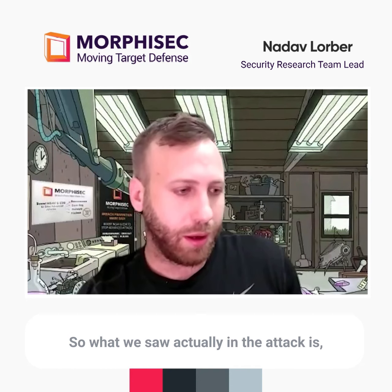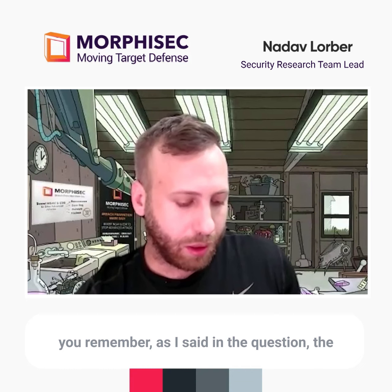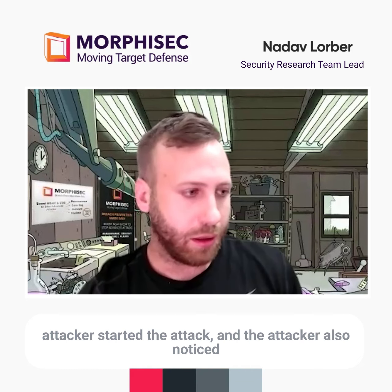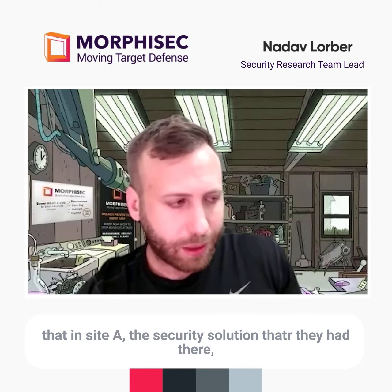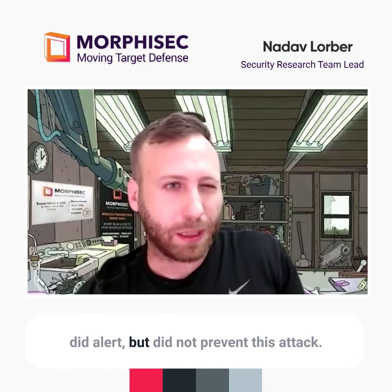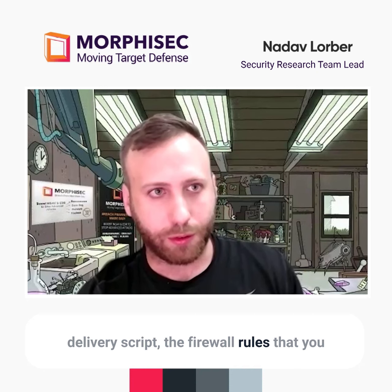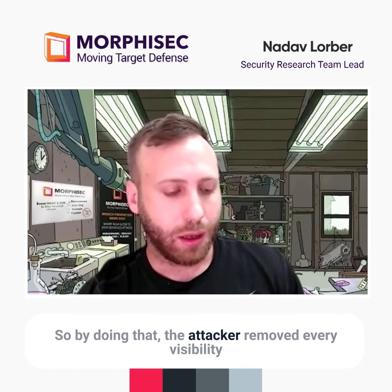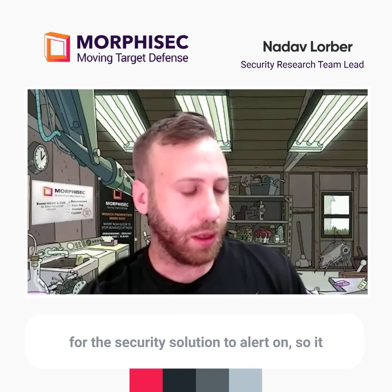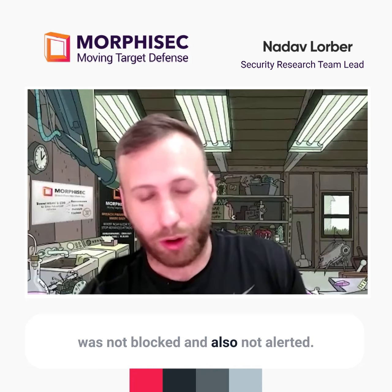In the attack, the attacker started from Site A and noticed that the security solution there did alert but did not prevent the attack. So the attacker immediately added to the first delivery script firewall rules that blocked the communication. By doing that, the attacker removed all visibility for the security solution to alert on — so it was not blocked and also not alerted.